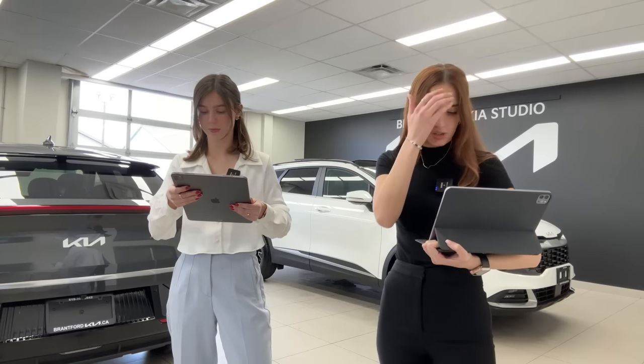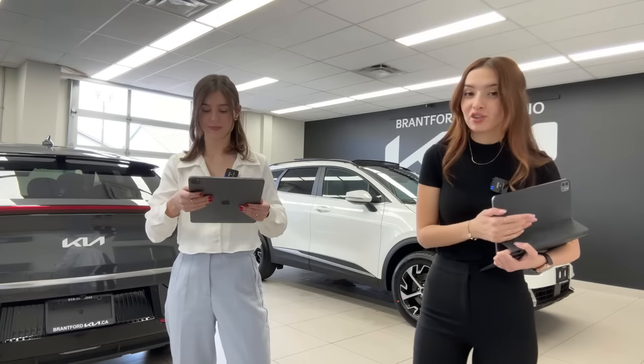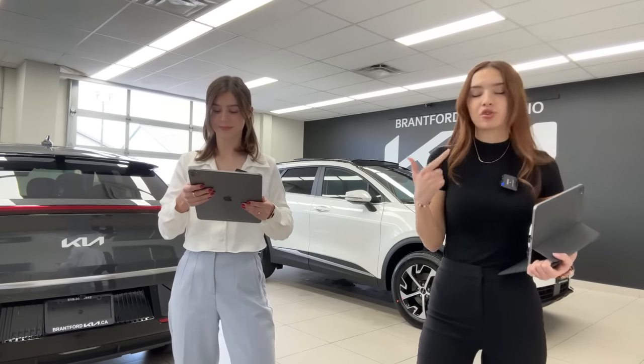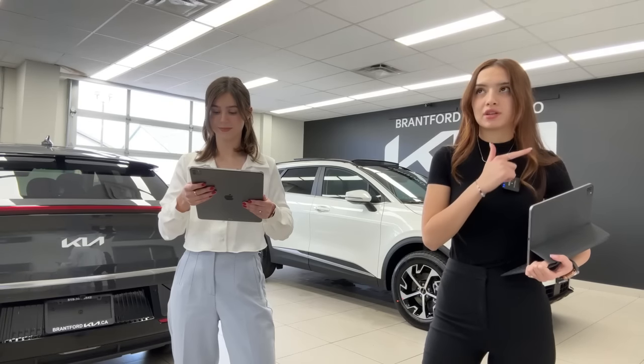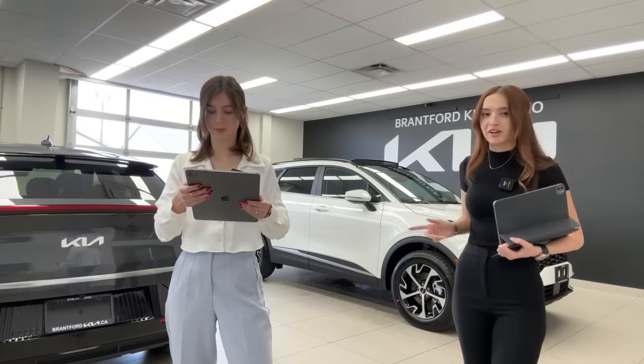A viewer who joined late asked if this trim has the panoramic sunroof — yes it does. The EX is actually the entry-level Kia Sportage trim to feature the panoramic sunroof. If you want a sunroof with great tech and comfort features without spending top dollar on the top trim, the EX is the best value by far.